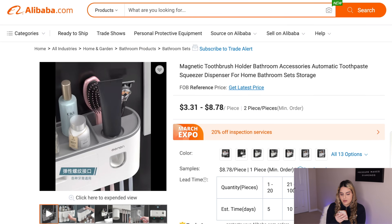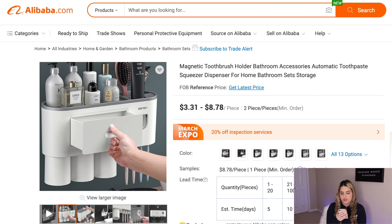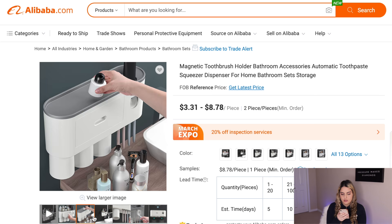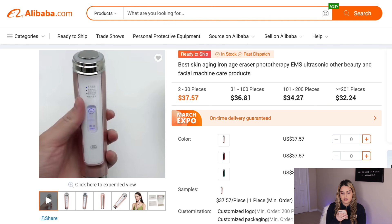The next winning product is this toothpaste dispenser and organizer for your bathroom. It keeps your toothbrushes and other things organized — you put the toothpaste on top, click a button, and it puts the toothpaste on your toothbrush. This product has a huge market because literally anyone can use it, so I think it's a good product to start selling.